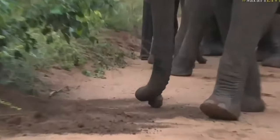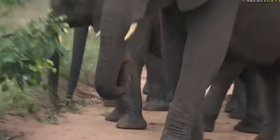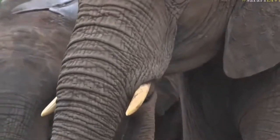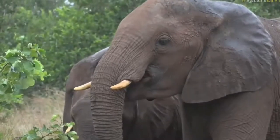Oh, he dropped it — silly! Now, often they won't eat the whole bulb. We'll watch him — I might even hear him crunch it open.